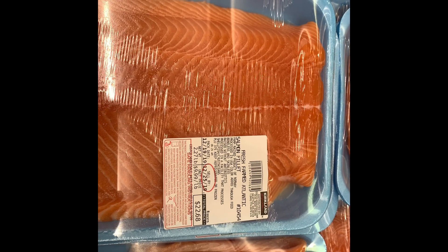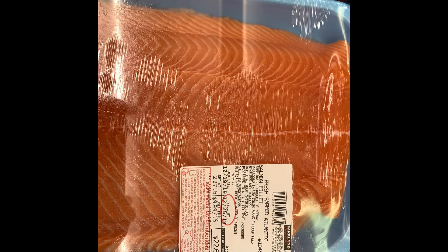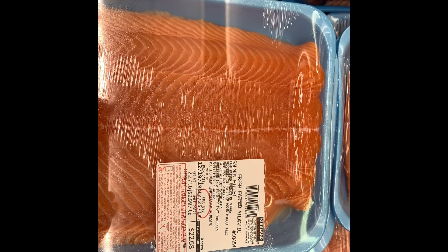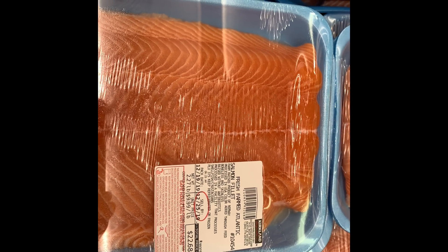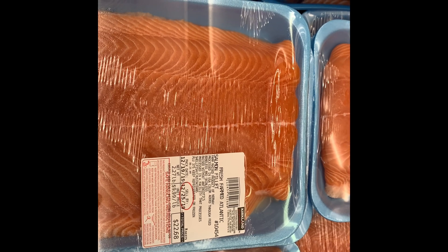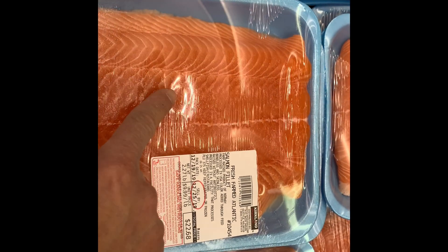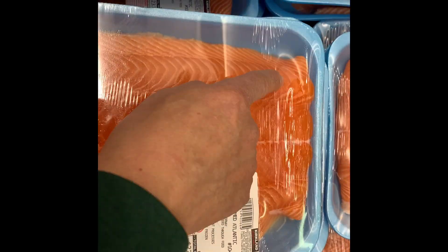This is the farm-raised salmon fillet, also called Atlantic salmon fillet. It has a lot of chemicals in it and they've likely added color. I highly recommend you not to get the farm-raised. The color is pretty light here, not red, and you can see a lot of fat.